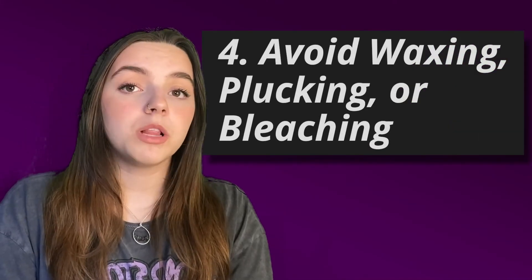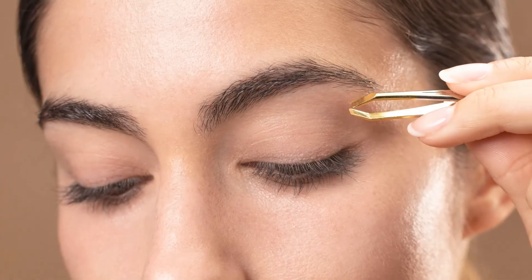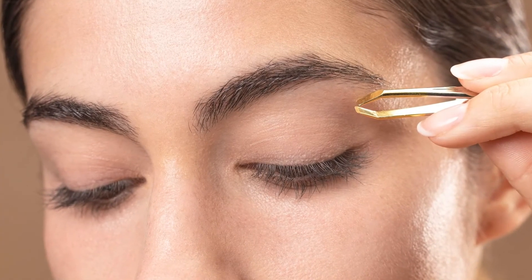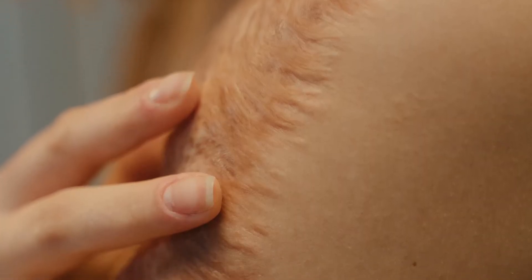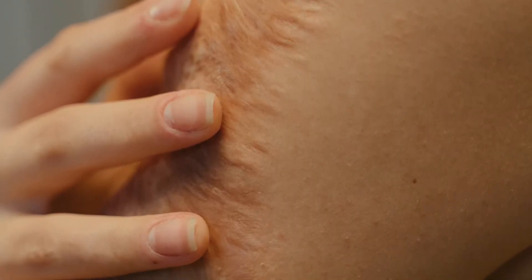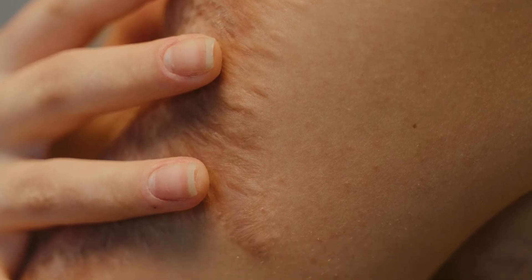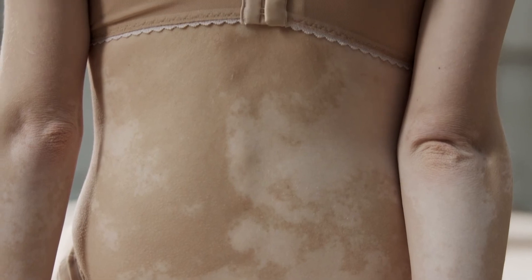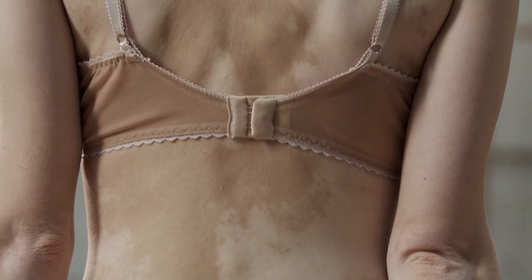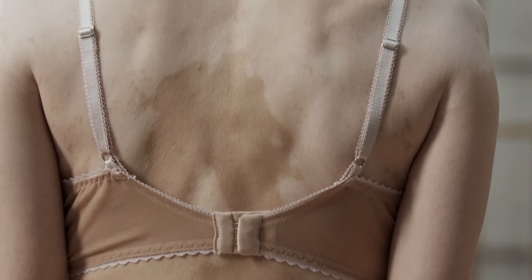Avoid waxing, plucking, or bleaching. Don't do anything that might affect the hair follicle, which is the target of the laser. There'll be some other side effects from the treatment too, such as a slight stinging or burning sensation, or maybe even slight redness. In some rare cases, skin blisters, pigmentation, and scarring might happen too, but it's because the skin might be inherently allergic and very sensitive.